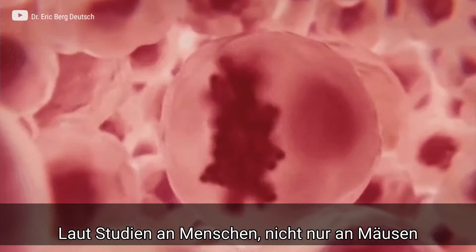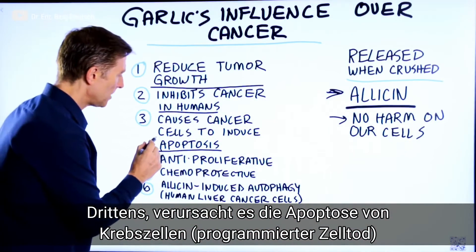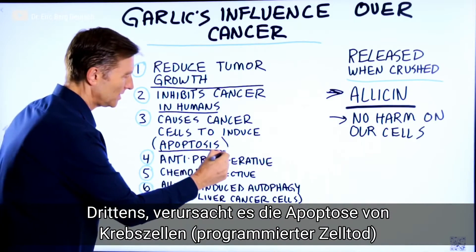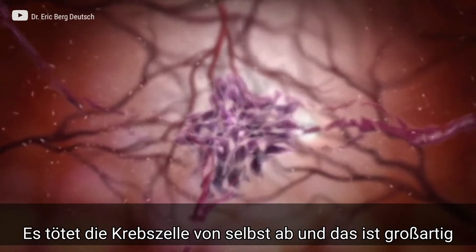And these are human studies, not just animal studies. Number three, it causes the cancer cells to induce apoptosis. What is apoptosis? Basically, the cancer cells commit suicide — I like that.